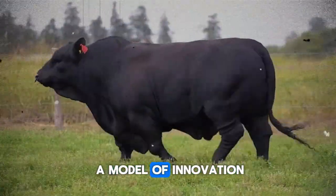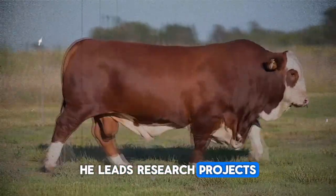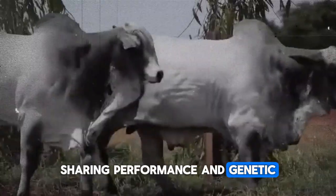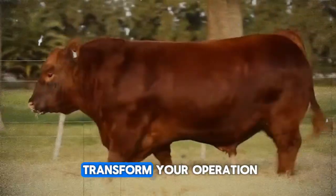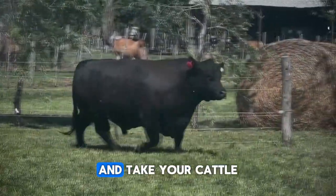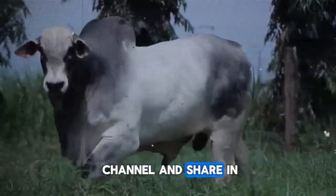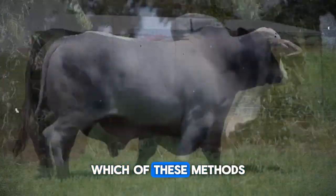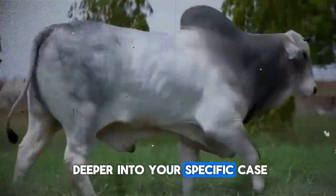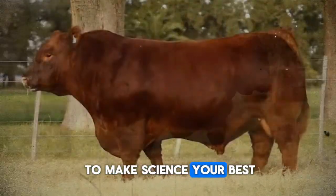Today, his operation is a model of innovation. In addition to doubling his profitability, he leads research projects with local universities, sharing performance and genetic resilience data. If you want to transform your operation, optimize every step of the fattening process, and take your cattle to the next level, subscribe now to the channel and share in the comments which of these methods you find most revolutionary, so we can dive deeper into your specific case. Don't miss the opportunity to make science your best ally.